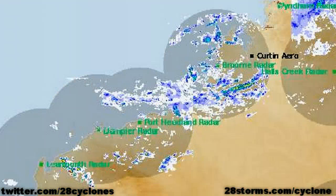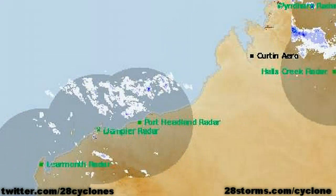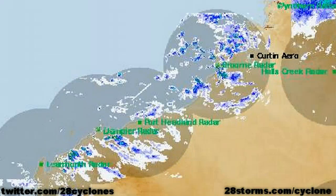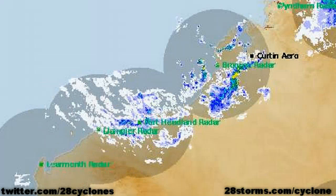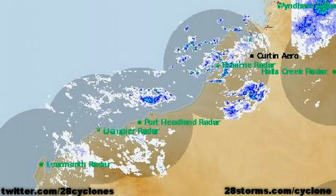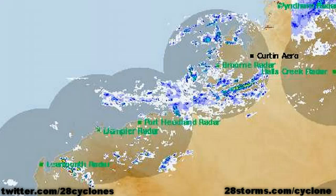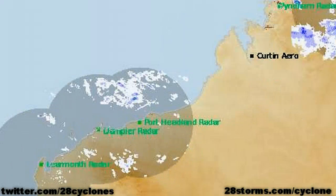The latest radar mosaic of Western Australia, courtesy of theweatherchaser.com, already shows that we have some passing showers beginning to move into the Pilbara. So it is highly suggested that all interests here begin to conclude their cyclone preparations, especially as we go into the early morning hours tomorrow — that is when the weather is expected to go downhill in a hurry. Keep in mind that we could get some rather significant stormy conditions well before the eye crosses the coast.